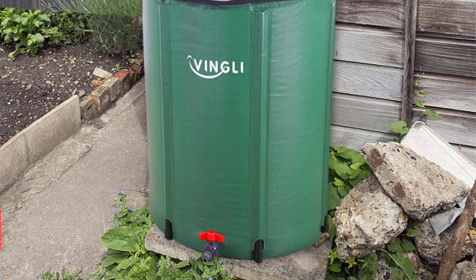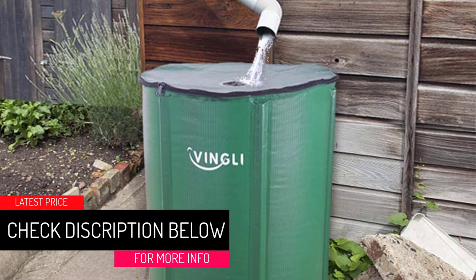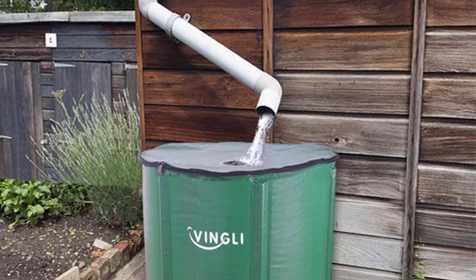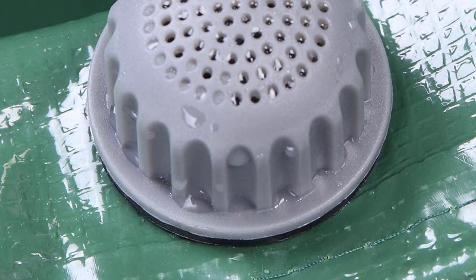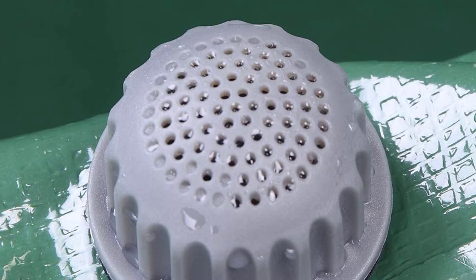At number 5: the Vingli Rain Barrel, Collapsible. The best rain barrel in the market is one that is collapsible when not in use. This piece is reusable and comes with a foldable design. This rain barrel comes with a rubber spigot and overflow valve for water. It also has a mesh design that keeps debris off the water, so you don't have to worry about using your water for drinking. This rain barrel is made from high-grade quality material and a PVC frame, hence offering long-term service.